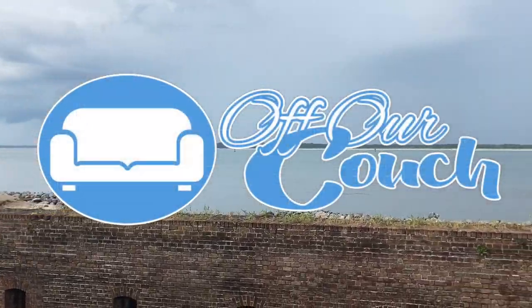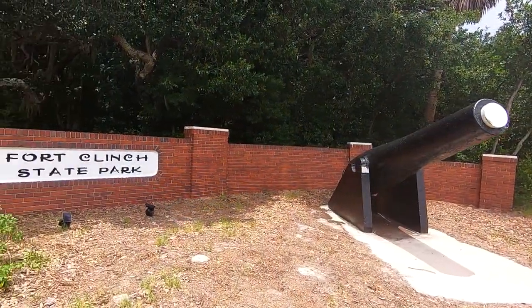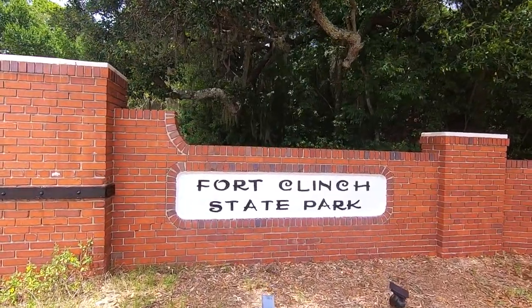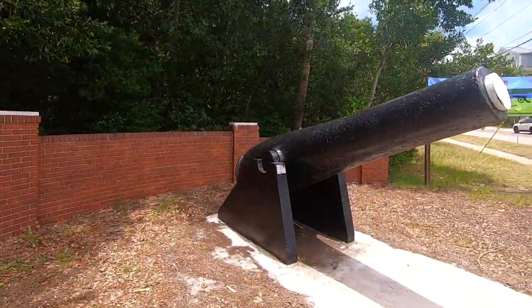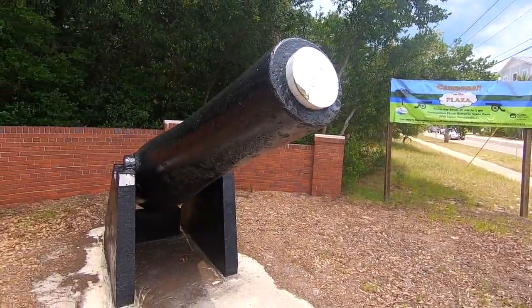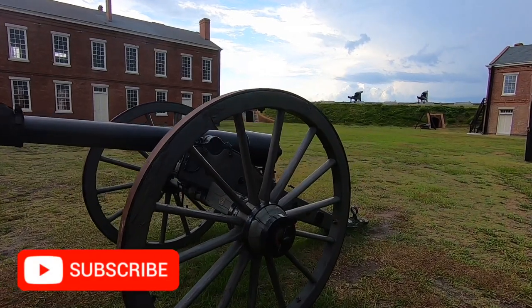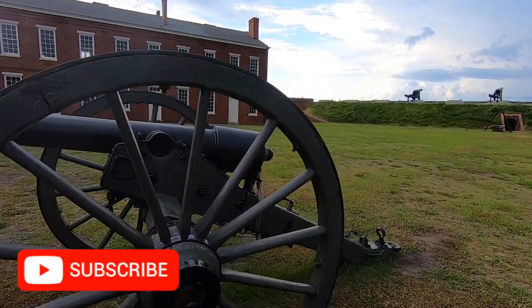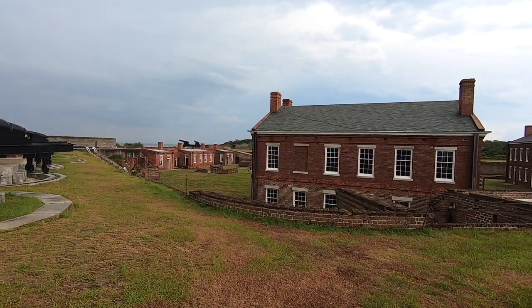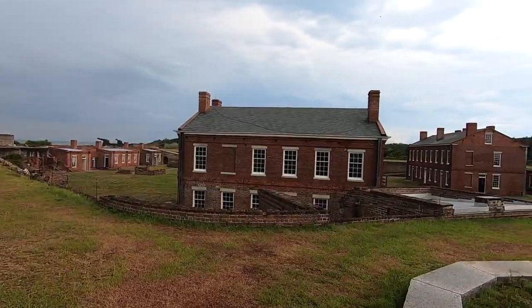Hey, this is Matt and we're off our couch at Fort Clinch State Park in Fernandina Beach, Florida on Amelia Island. We're back in Northeast Florida, about an hour north of Jacksonville. This is our first time visiting Fort Clinch State Park, surprising since we live in Jacksonville. We're looking forward to finally checking out this beautiful, lush and massive state park, as well as the historic fort.